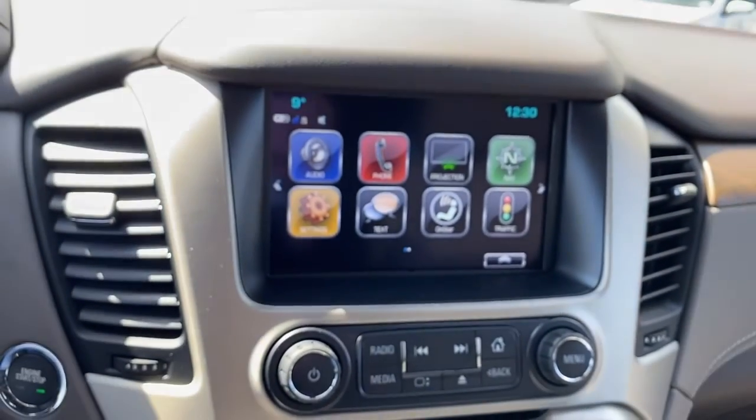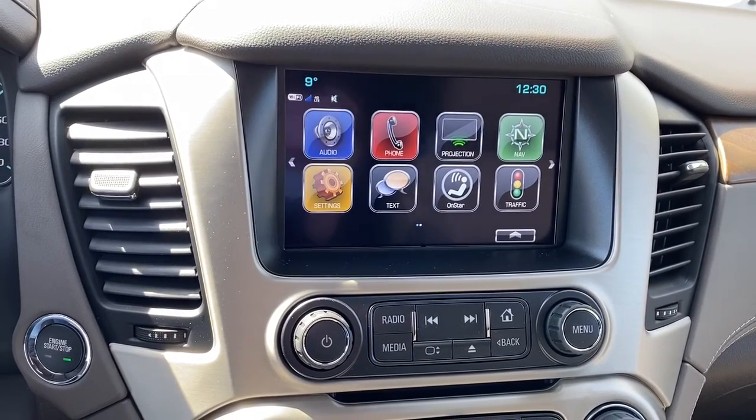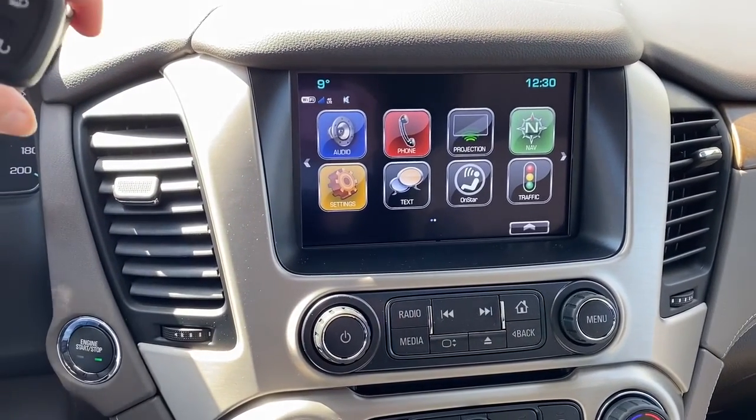Here we have GMC's infotainment center. This displays the outside temperature, the current time, we've also got navigation, and this screen doubles as our backup camera.